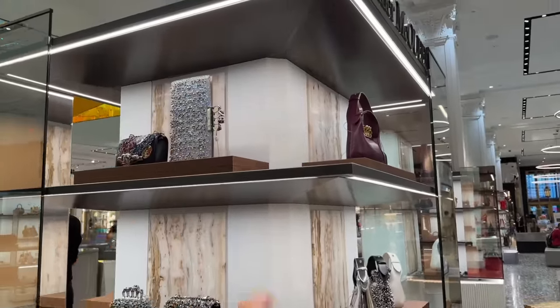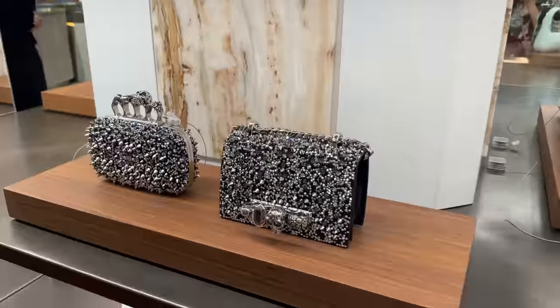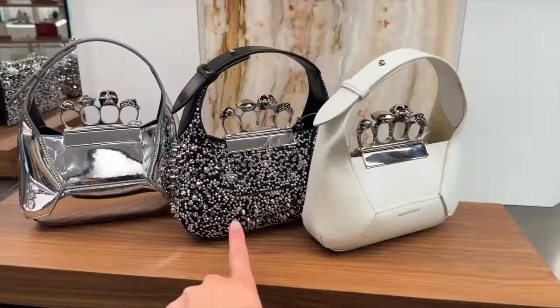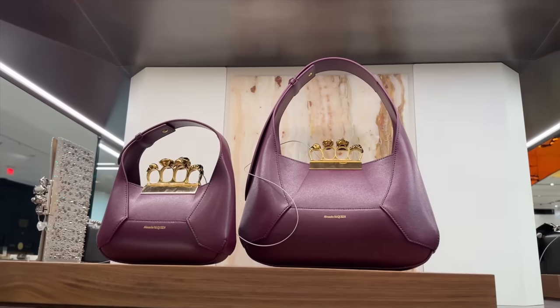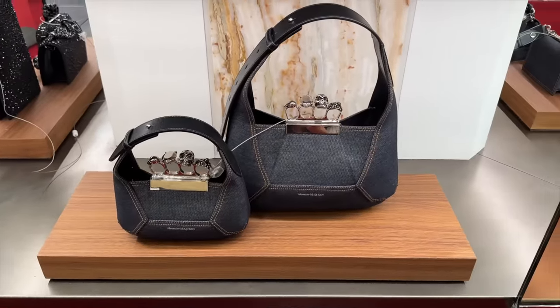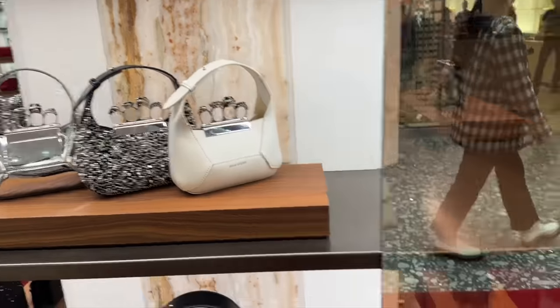McQueen - look at this up here, like holographic. So cool. Love McQueen right now. They have the mini hobo in like black and silver crystals. And they have it in this gorgeous purple - I've never seen this color before. And even denim. This bag's growing on me. This is really, really cool.